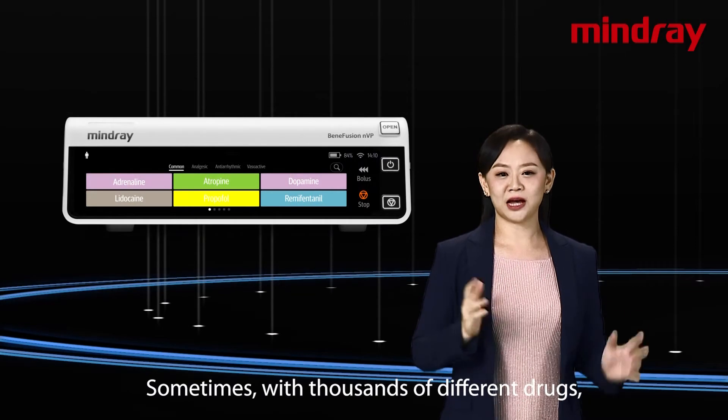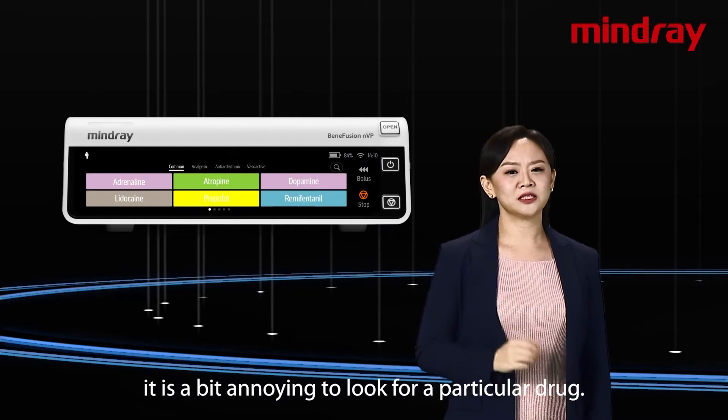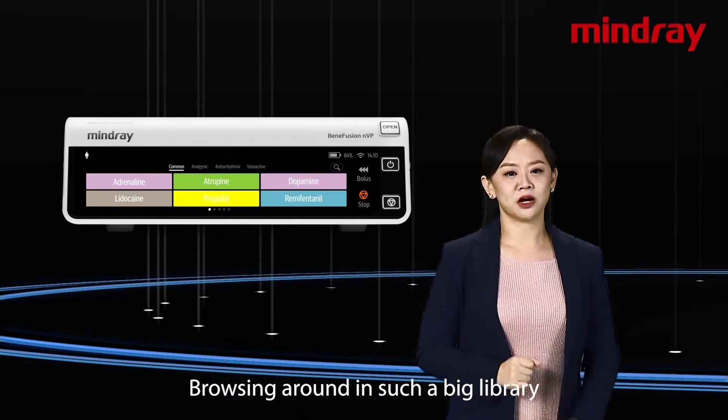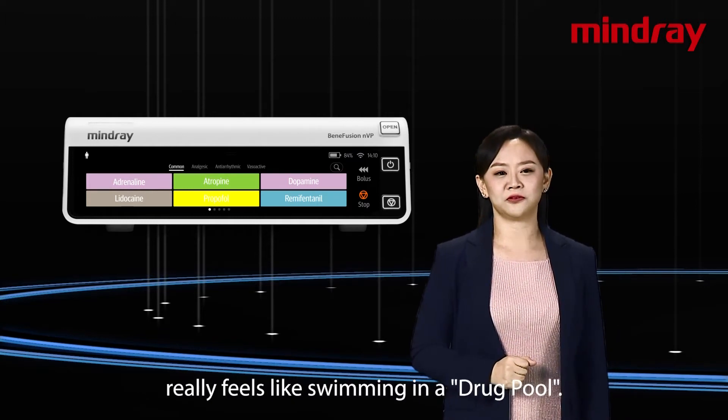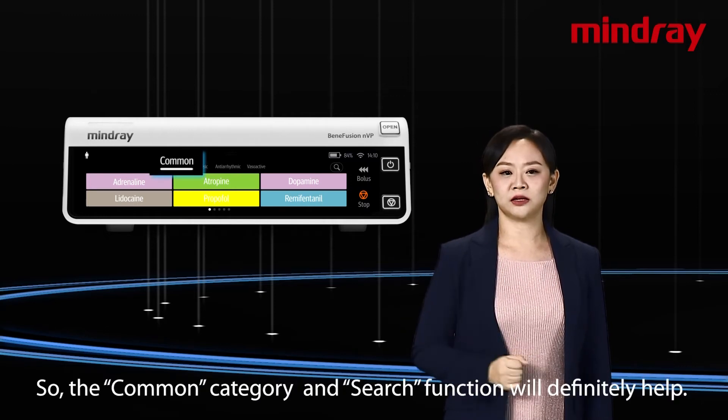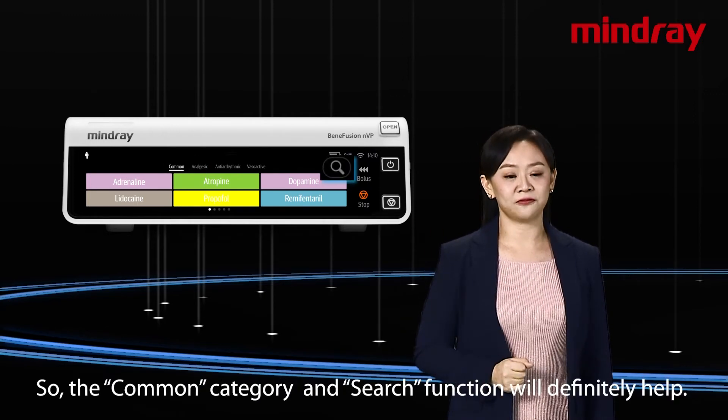Sometimes, with thousands of different drugs, it's a bit annoying to look for a particular drug. Browsing around in such a big library really feels like swimming in a drug pool. So, the common category and search function would definitely help.